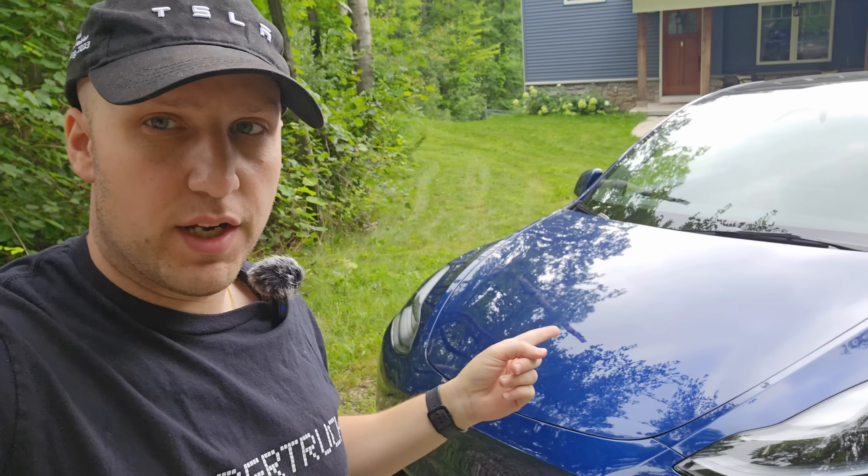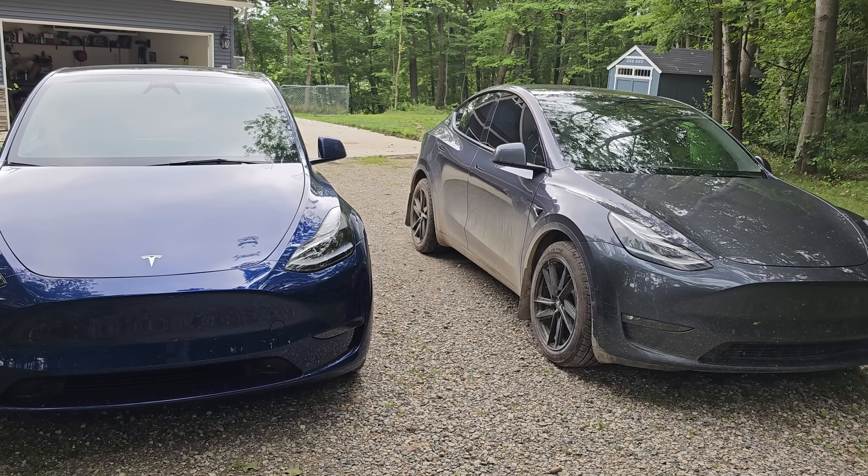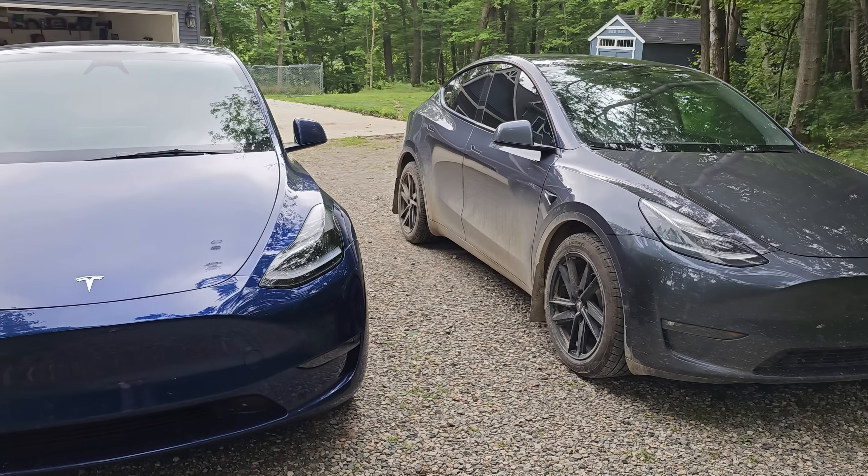We recently took delivery of a brand new 2023 Model Y, and there's a surprising amount of differences from our 2021 Model Y. In this video we're going to focus specifically on the new cameras surrounding and inside this car. Starting on the exterior, the look isn't too different, although the cameras are different.